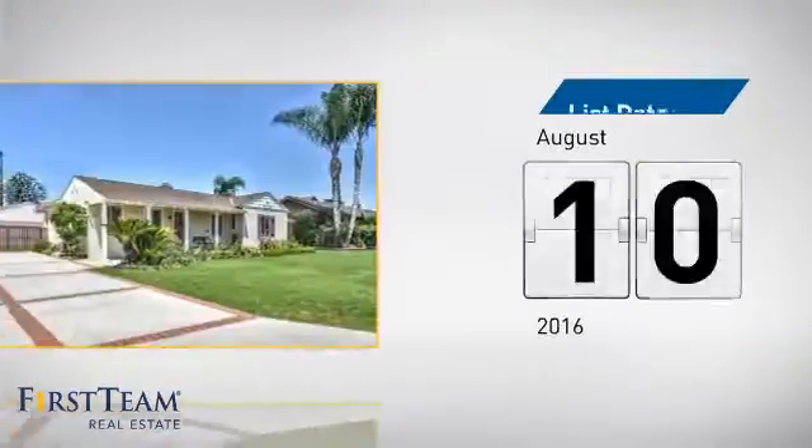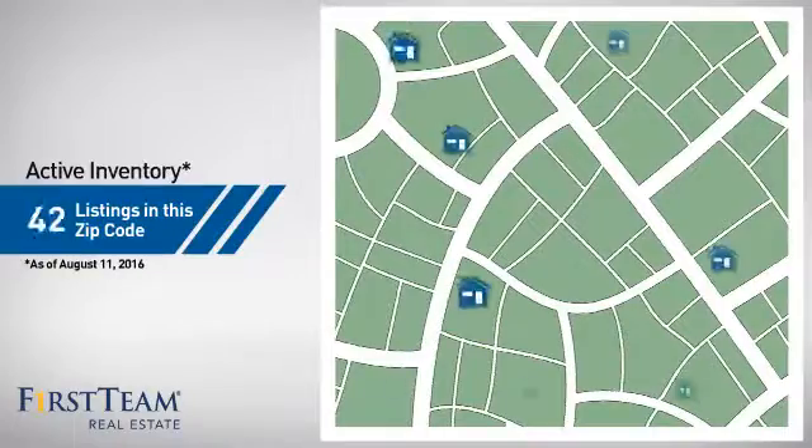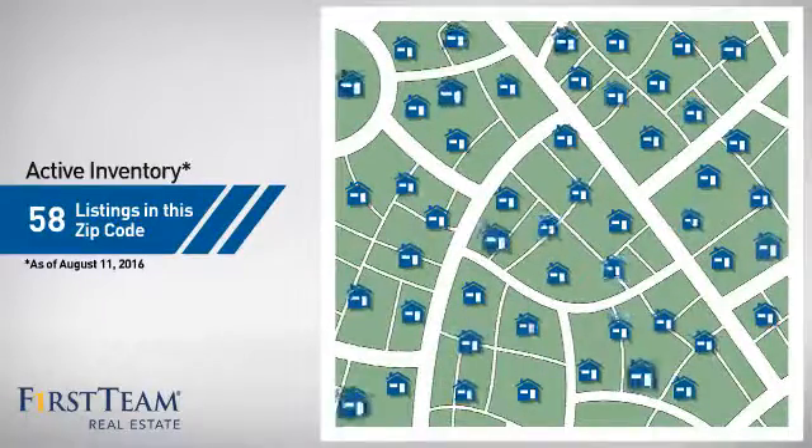Currently listed at just over $700,000, it just went on the market this month. Wondering how it stacks up against the competition? There are now just under 60 homes on the market within this zip code.